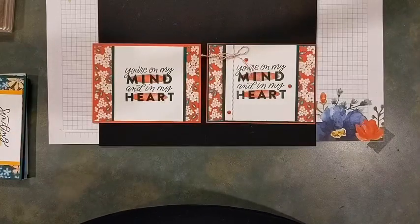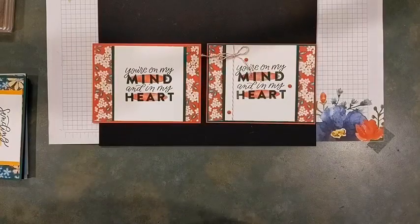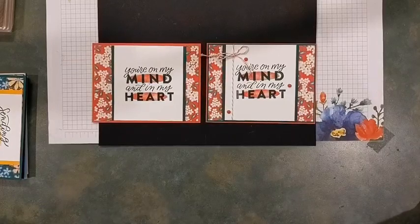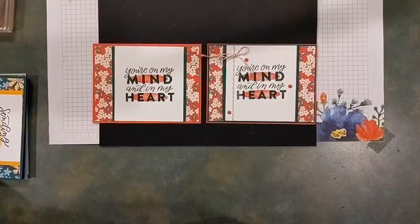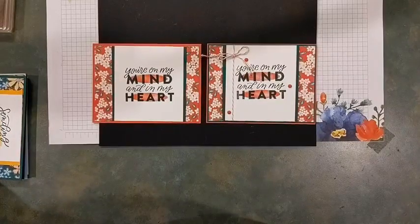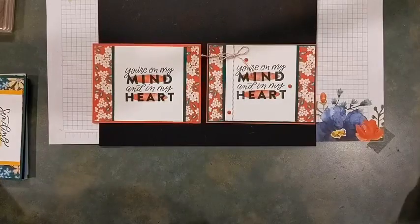One thing to point out about the new catalog: you'll notice that all the markers have retired because they were redesigned. If you have the Blends you'll know — they come with a brush tip and a ball point tip on the end. The new Stamp & Write markers are going to be designed the same way, so you'll have a brush tip and a bulb-type tip, as opposed to what we have now which tends to fade out quickly. I'm really excited for this new marker style — I think it's going to really help us when we want to write in a fine line.